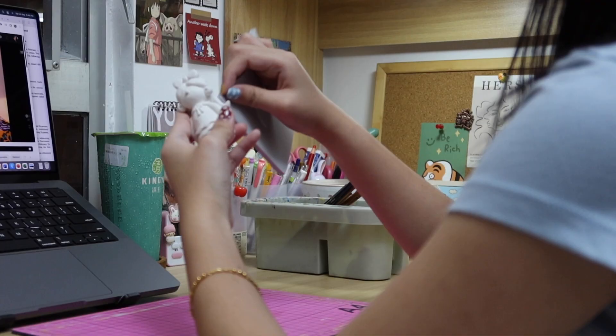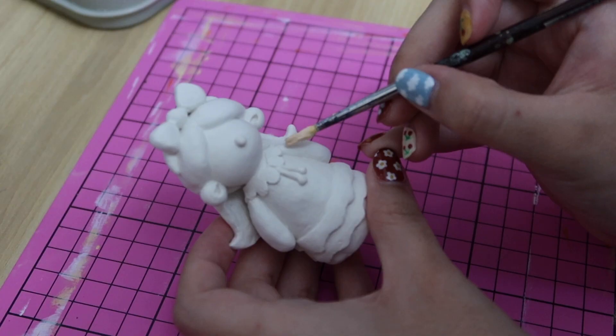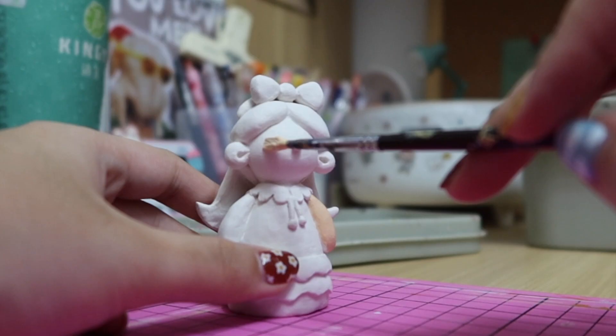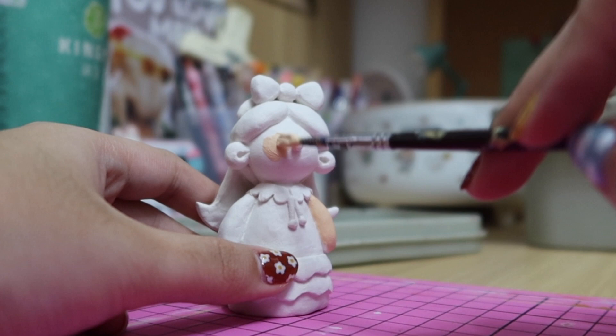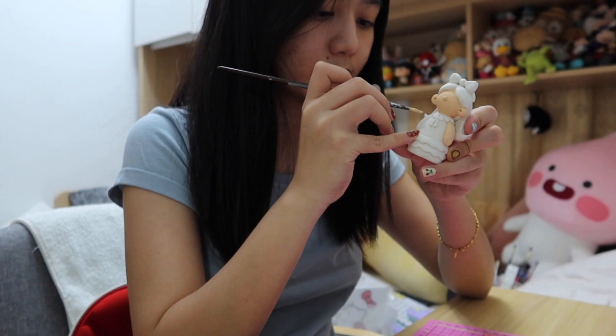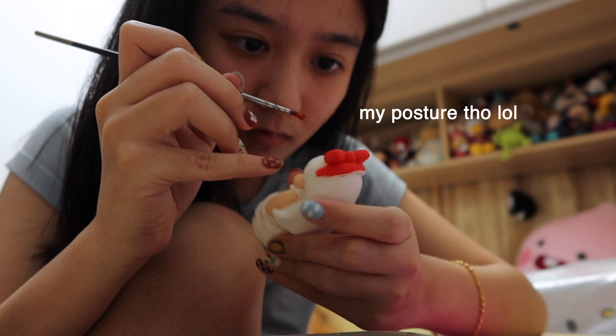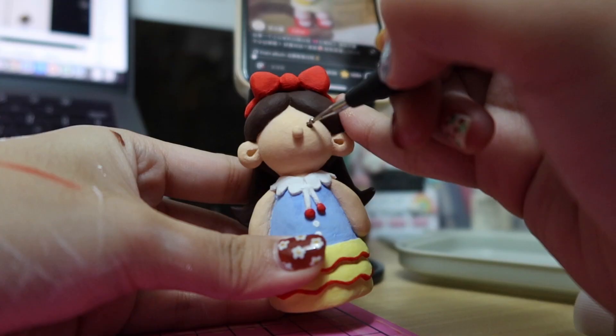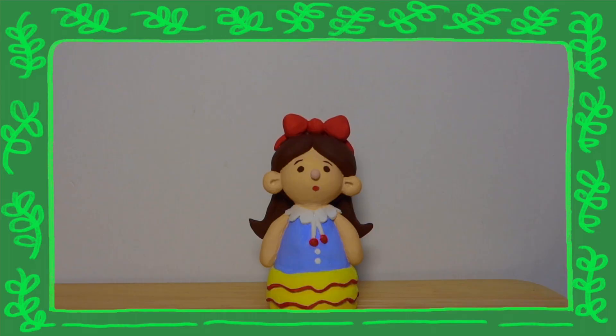Hi guys, welcome to another art vlog! I was so excited to film this since I had just gotten out of my art block, which had to be the longest break from art I ever had. With that, I wanted to start off with something small, so my first project is painting a sculpture I made a few months back. I followed a short tutorial online because sometimes I just want to make something for the sake of making it — copying someone else's work is sometimes the best way to get out of a creative slump.